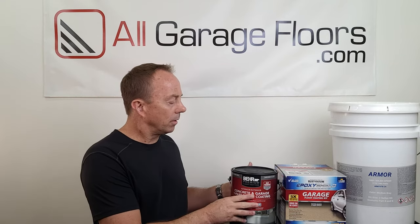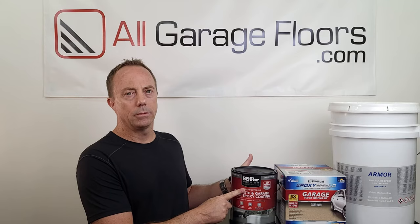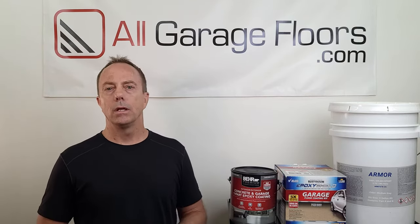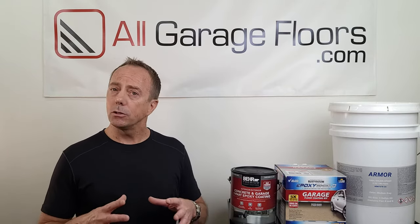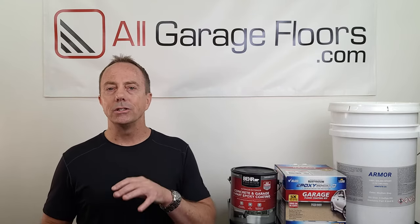So that is the difference between garage floor paint and one-part epoxy paint. Now let's talk about epoxy coatings. An epoxy coating is an actual two-component product — a thermal setting polymer. It consists of one part epoxy resin and the other part is a catalyst, otherwise known as a hardener. When you mix the two together, this creates what we call an exothermic or heat-generating reaction. It's an actual chemical process — the epoxy builds heat.